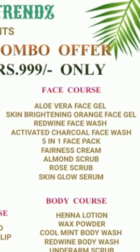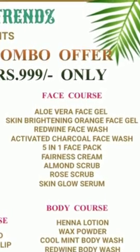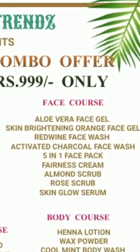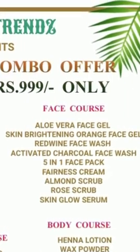Next is the Face Course. We have face gel, face wash, protein face pack, fairness cream, scrub, and skin glow serum — around 8 to 9 items with recipes.